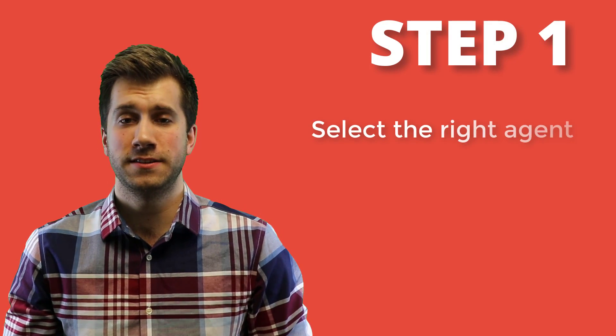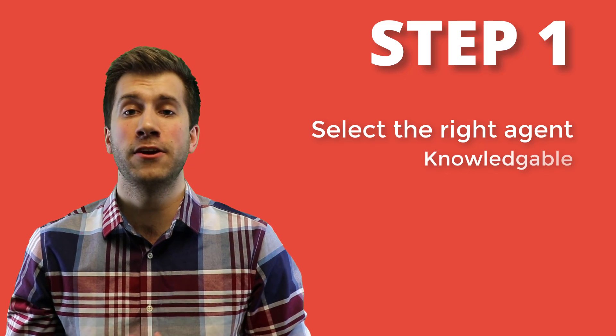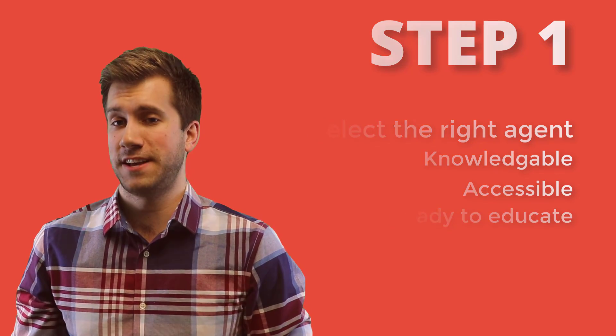Hi everybody, this is Daniel Krakowski from BSM Real Estate. I wanted to make this video to give you the four simple steps to buying your first home. The first step to buying a home is selecting the right agent. To do this, you need to make sure that they're knowledgeable about the area that you're interested in, are easy to get a hold of, and are ready to educate you about the process.